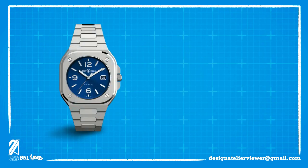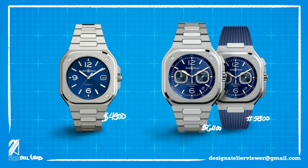At retail the BR05 starts at $4,900. Online you can get a new piece at a significant discount, and pre-owned examples cost even less. The chronograph goes for $6,400 on the steel band and $5,900 on the rubber strap. All of these versions are available at most ADs and online stores. It's an attractive value proposition that Bell and Ross is placing itself in the sports luxury watch segment.